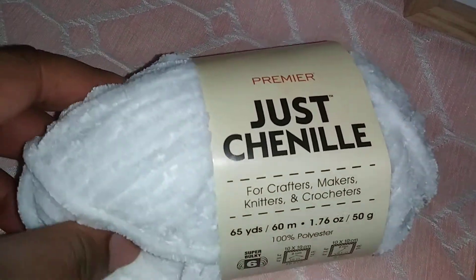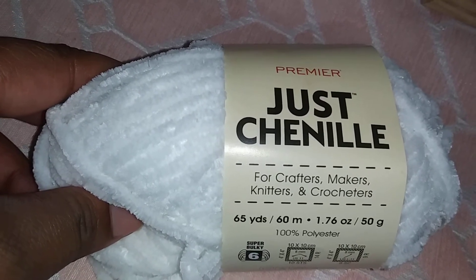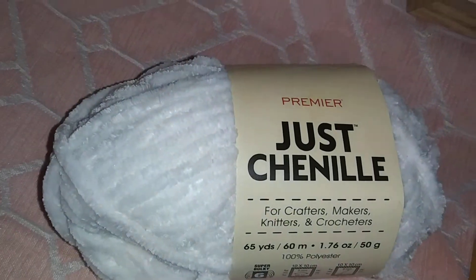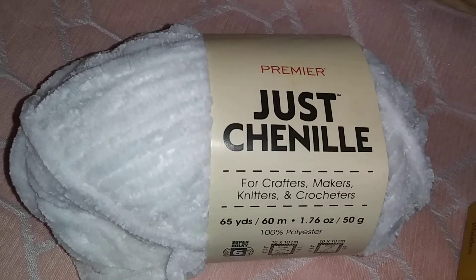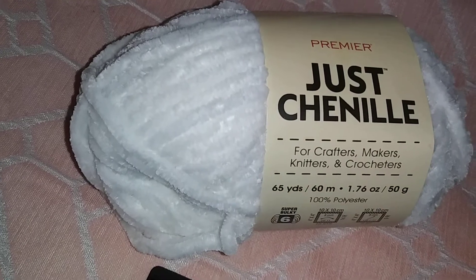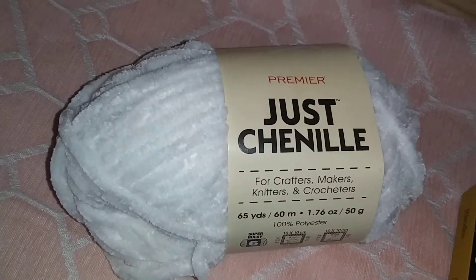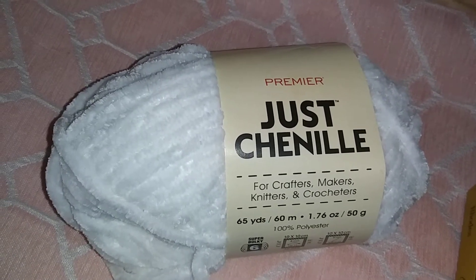Next up I got this premium chenille for crafters, makers, knitters, and crocheters. This is basically something you can make clothes out of, or whatever you want to make. I personally got this because I have a secret project coming up — I want to do something with this. Sorry guys that the camera is shaky, let me try to make it more stable.